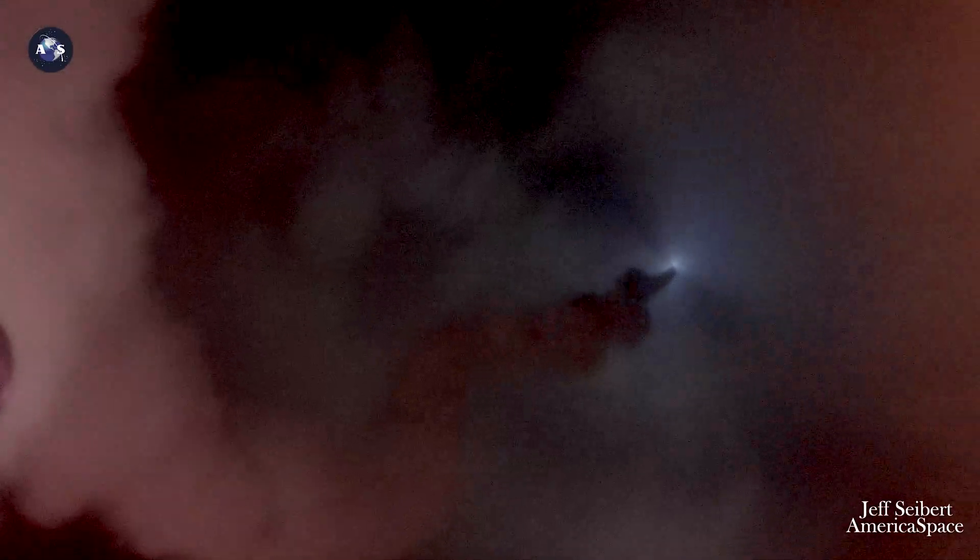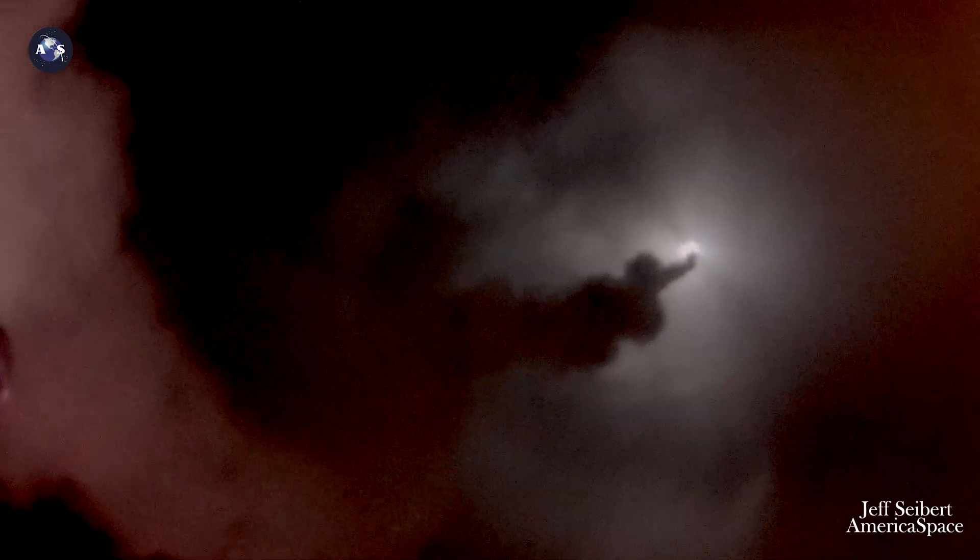Coming up on 60 seconds into the flight, everything looking good. Two good engines, two good SRBs. Body rates look good, nice and smooth. And we've hit our first throttle point on the BE-4s, everything looking good.